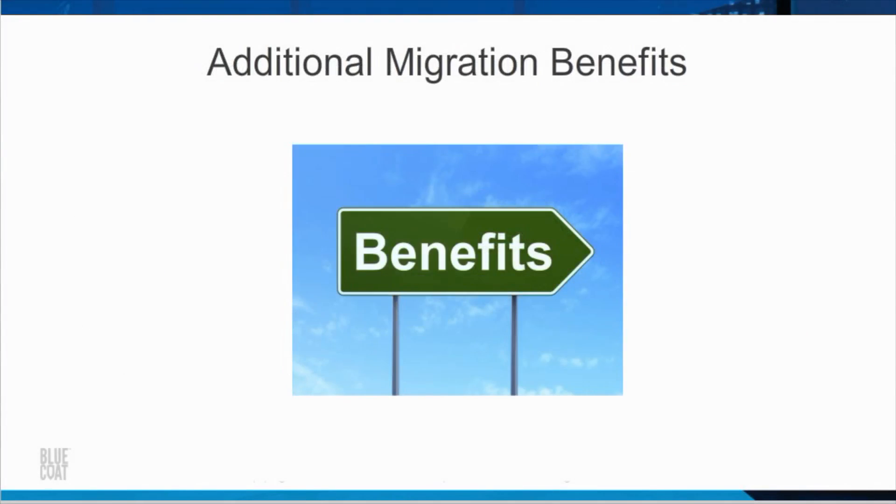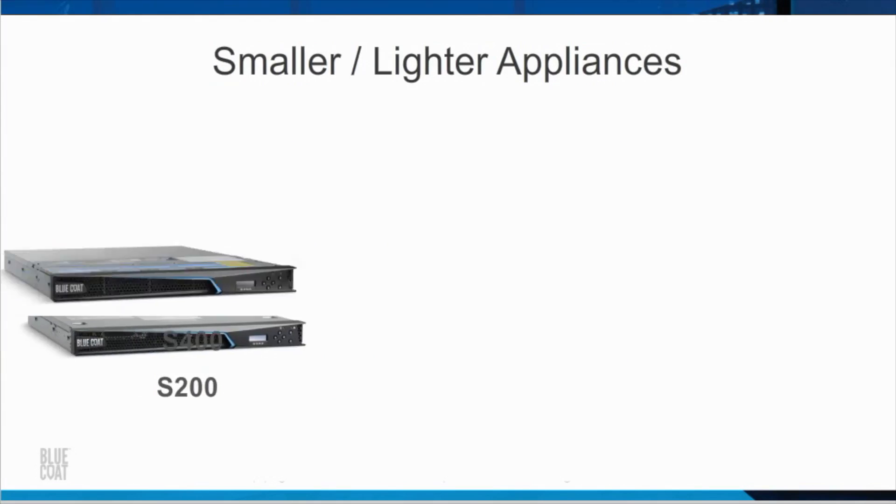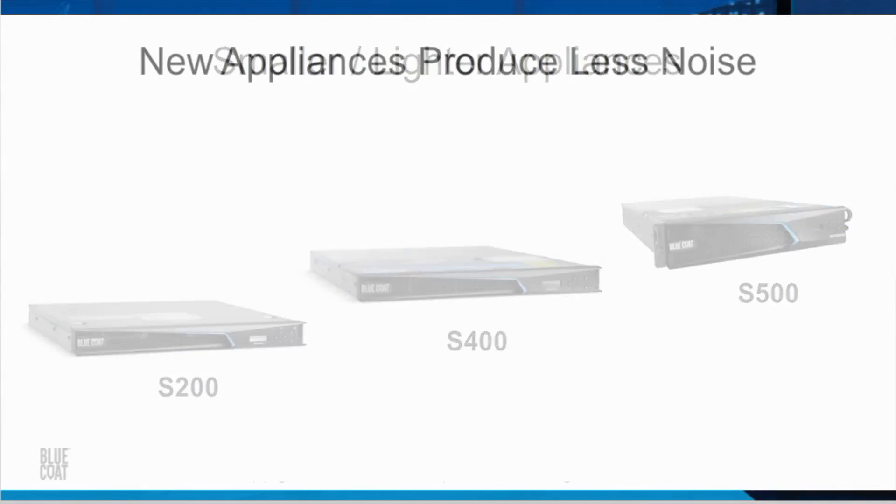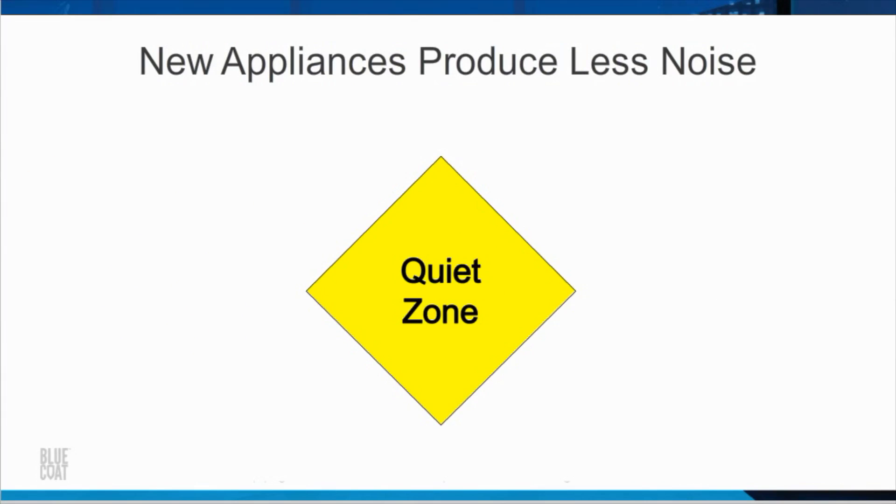The following are some additional migration benefits. Most of the new ProxySG hardware platforms are smaller and lighter than the old models they replace. In addition, the new appliances produce lower noise levels than the old hardware appliances.